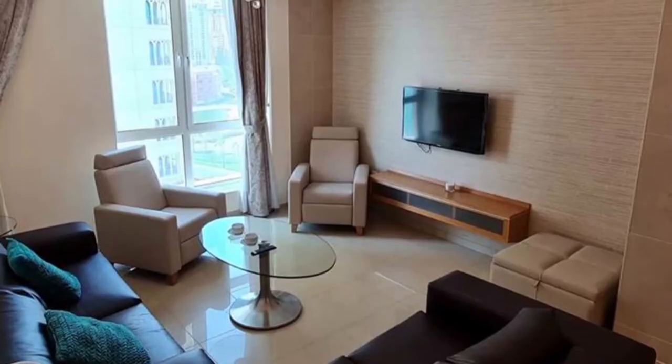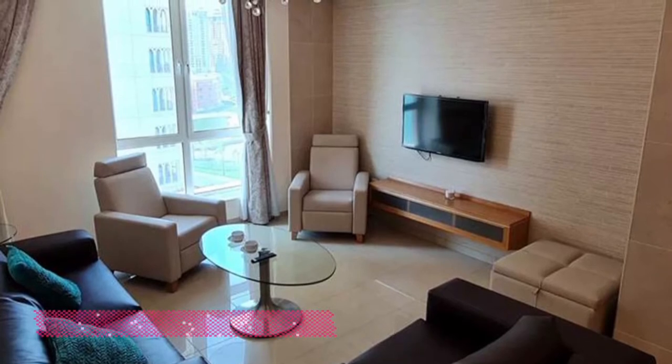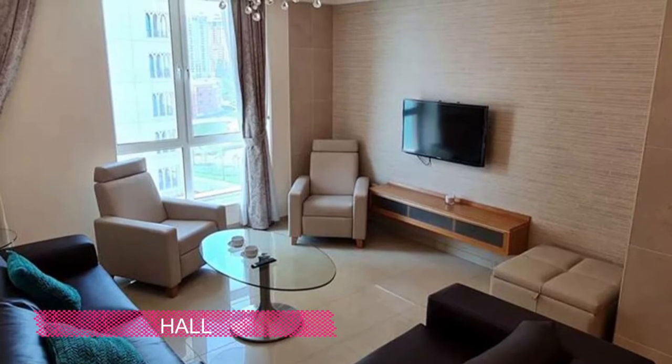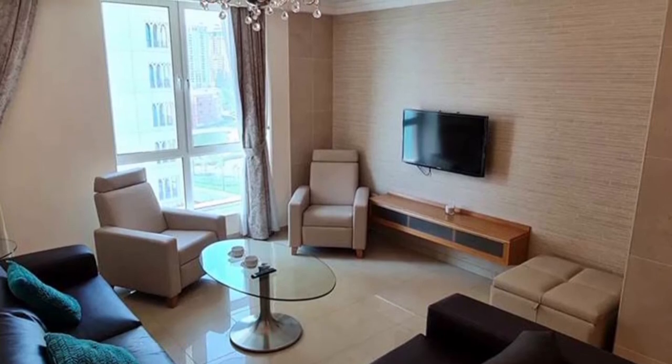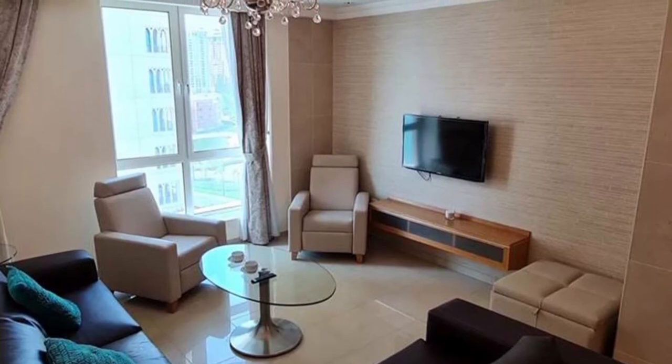This is another hall area with all the attractions. The sofas are well designed and here is also a window. It looks so perfect and it has also a dark white finish.